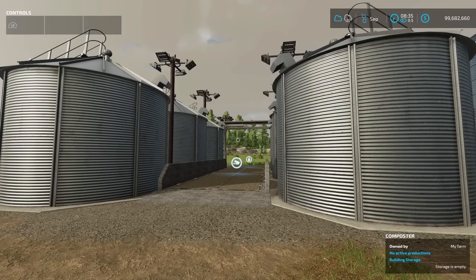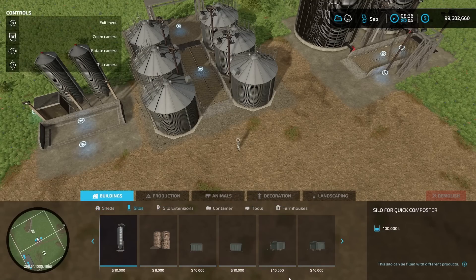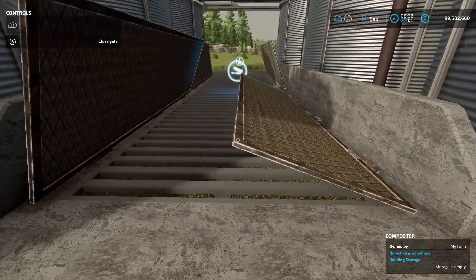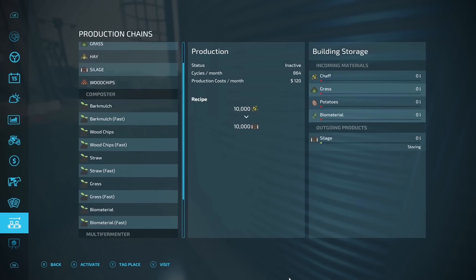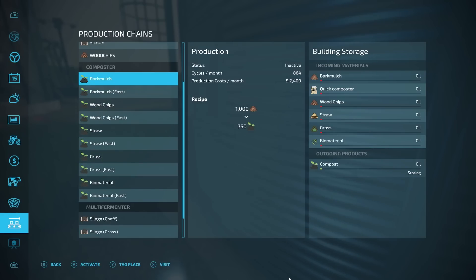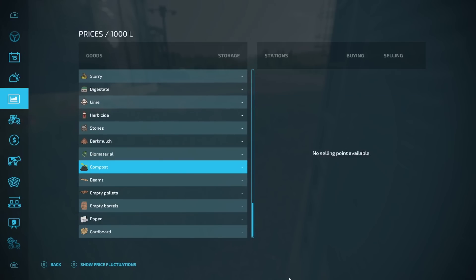Next is the Composter from Zotel Zotke. With this composter, bark, mulch, wood chips, straw, grass, and biomaterial can be processed into compost. Using the quick composter from the store, production can be accelerated. There is a silo for the quick composter and a silo for compost with openable gates for filling. It takes bark mulch — if you know how to get that, let me know in the comments. Compost appears in the selling area, though there is no default sell point shown.